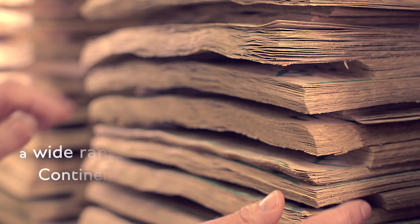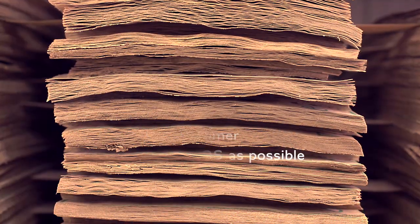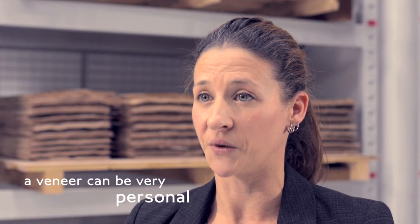Veneers are a key element of our Bentley interiors. We have selected a wide range of veneers for the Continental GT convertible to offer the customers as many choices as possible, because the veneer can be very personal.